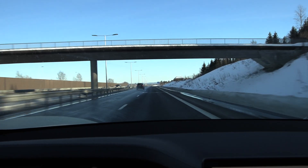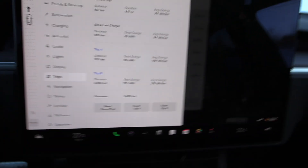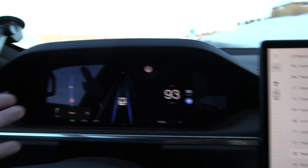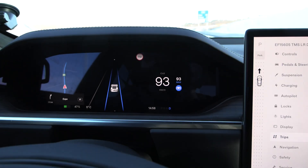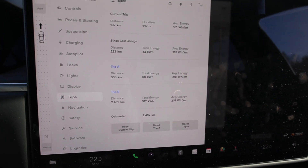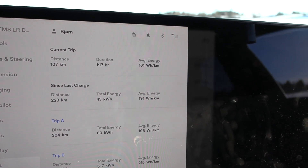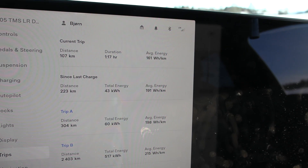Okay, we are now around Hama. We've driven quite a while — let me check here. We can see in trips — there's no trip information on the big screen here because of the yoke. So we have to go into the menu anyway. But yeah, I've done 107 kilometers now. Look at that — 161 watt-hours per kilometer. Wow, nice.